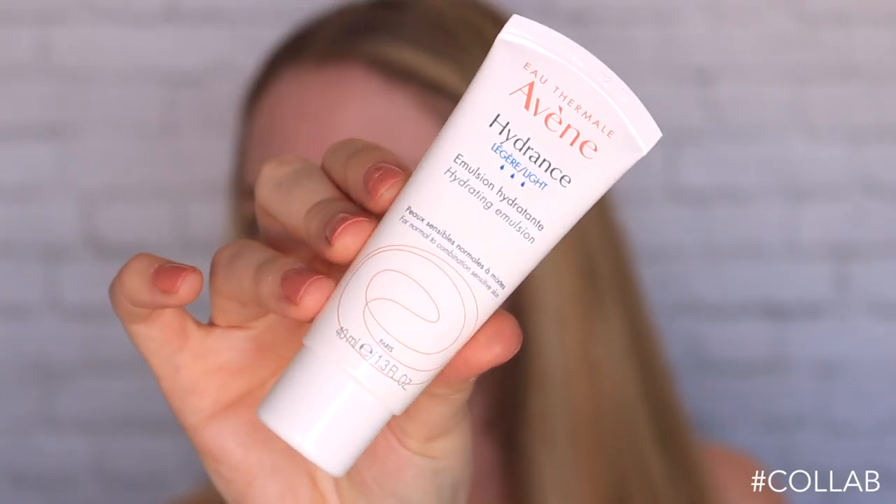First of all, I'm just going to go in with a moisturizer. This one is by Avene and it is the Hydrating Emulsion. It's really important to start off your makeup by hydrating your skin with a great moisturizer. This hydrating emulsion has a non-sticky texture and leaves the skin feeling super refreshed and ready for the day.